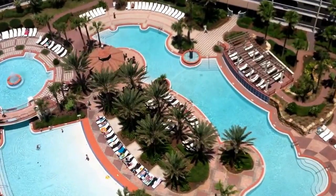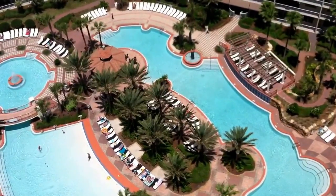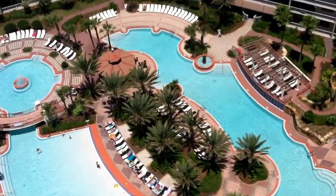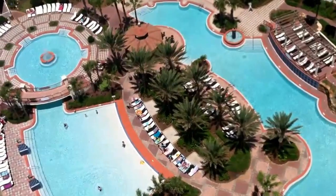Hey guys, Joey Virga, Virga Realty Inc at the Shores of Panama. We're 23 stories up at the Shores of Panama right now, trying to give you guys an idea of what the pool is like from an aerial view.